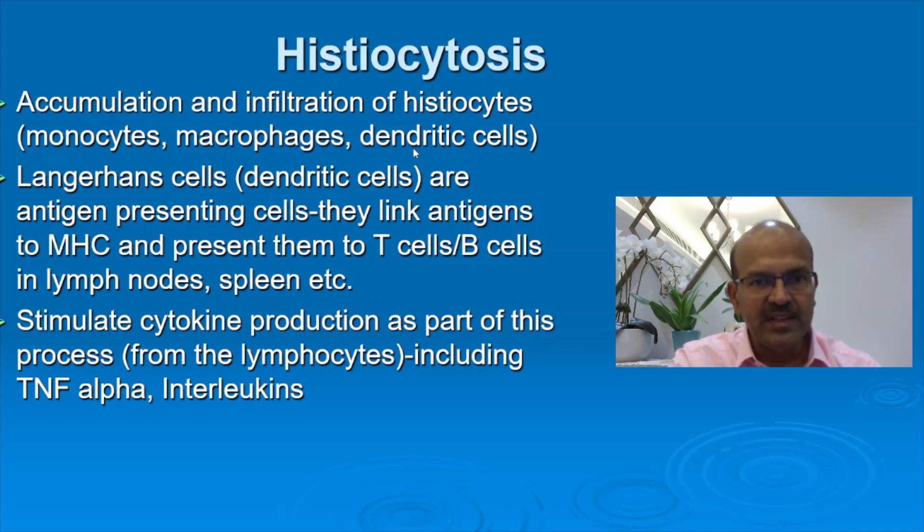Histiocytosis is accumulation and infiltration of histiocytes like monocytes, macrophages, and dendritic cells. Langerhans cells are also called dendritic cells — these are antigen-presenting cells. They are linked to the HLA system and present antigens to the major histocompatibility complex, then to T cells and B cells in the lymph nodes and spleen, which are related to immune memory and development. Antigen sensitization happens after they are presented to these cells, leading to stimulation of cytokine production from lymphocytes including TNF-alpha and interleukins.